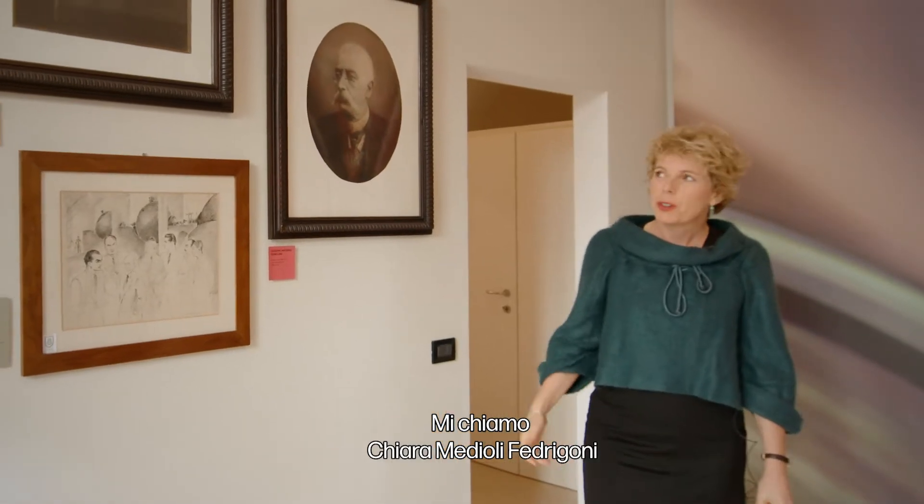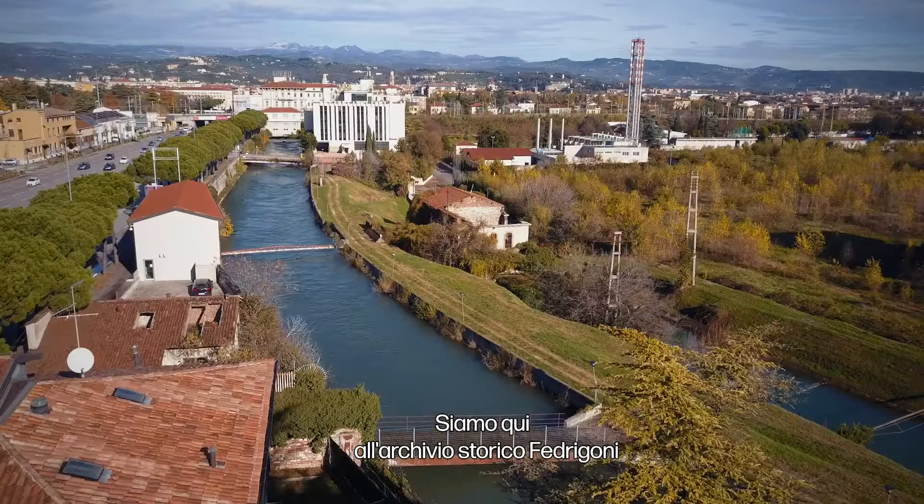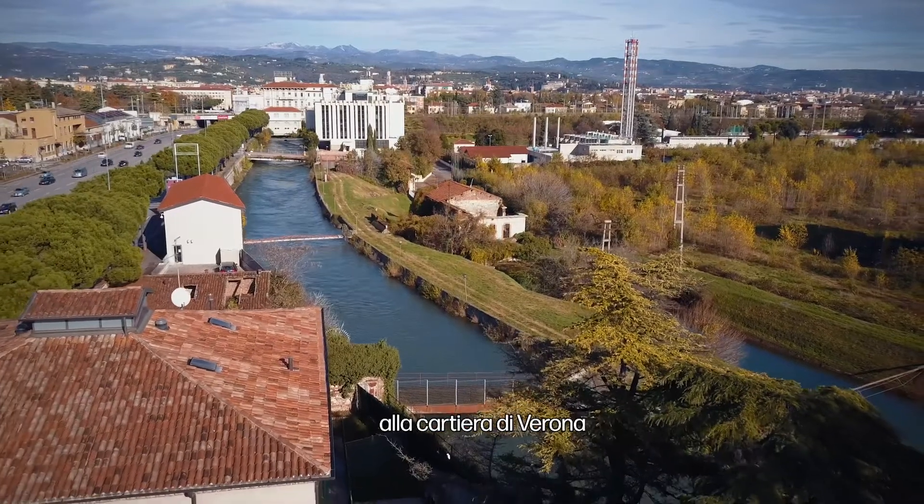I'm Chiara Medioli Fedrigoni. We are here at the Historical Archive of Fedrigoni, which is a building right next to the plant, to the mill in Verona.